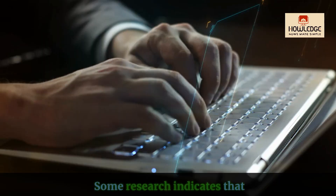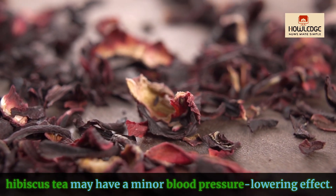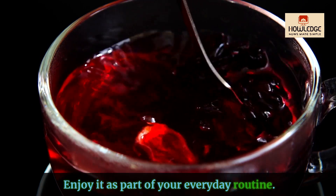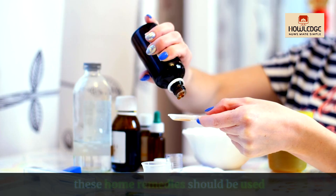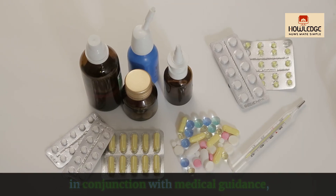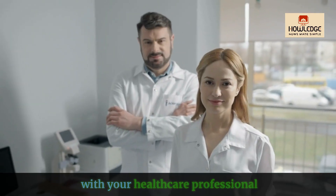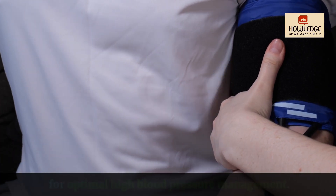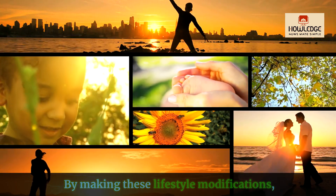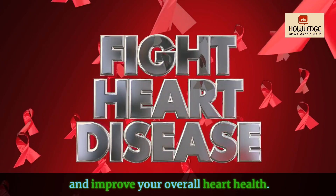Hibiscus tea: some research indicates that hibiscus tea may have a minor blood pressure lowering effect. Enjoy it as part of your everyday routine. Remember that these home remedies should be used in conjunction with medical guidance, not as a replacement. Regular checkups with your healthcare professional are necessary for optimal high blood pressure management. By making these lifestyle modifications, you may manage your blood pressure and improve your overall heart health.